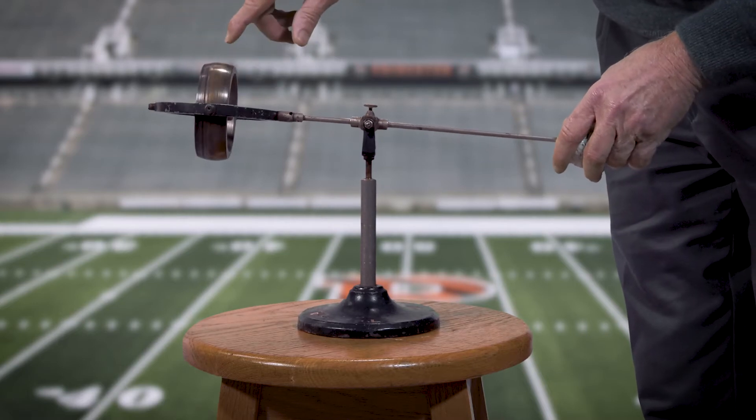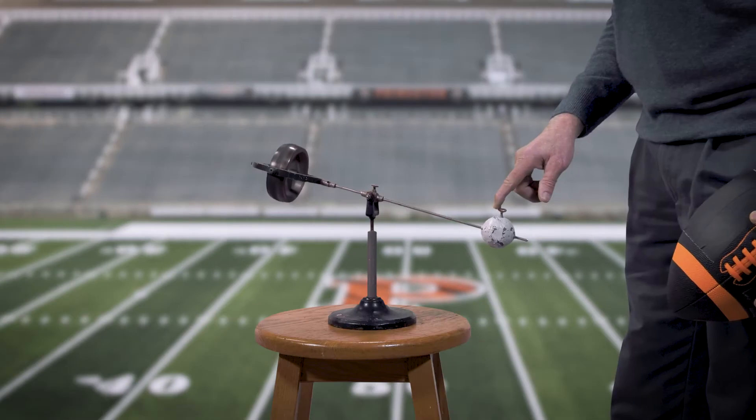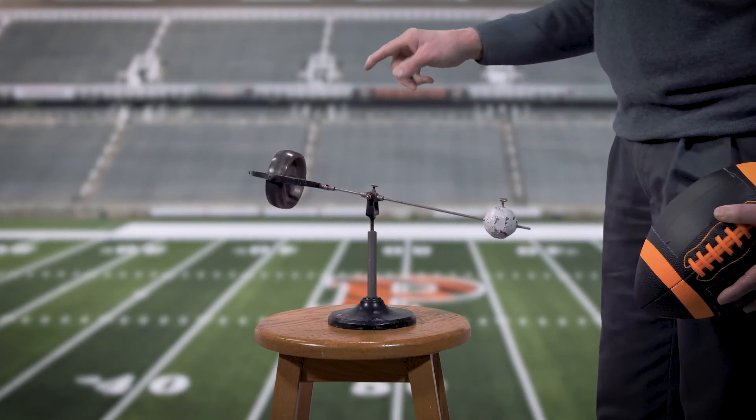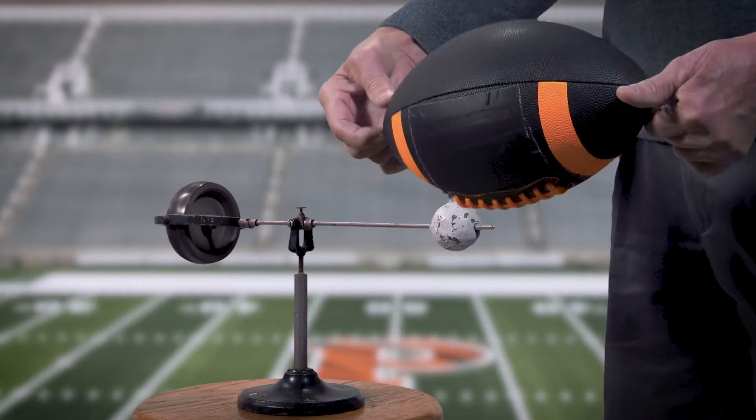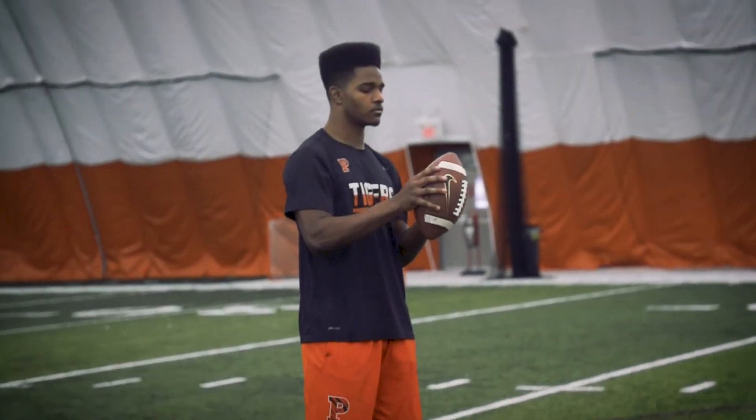Here's a gyroscope over here — that's going to be our football after it's left the quarterback's hand. If we push on it, it wants to stay where it is; that's the stability of the gyroscope. If it's not rotating exactly about that axis but slightly off, then it will wobble. And that's the wobble you often see as the football comes down into the receiver's hands.